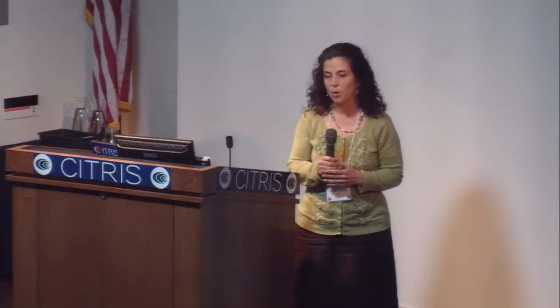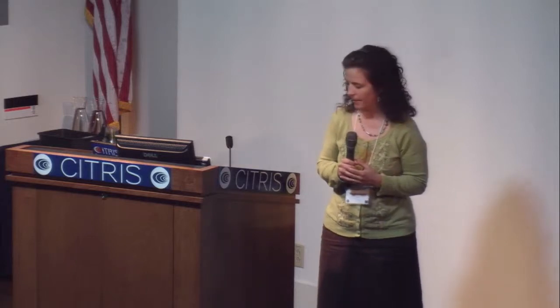BECKY is the Berkeley Energy and Climate Institute, a Berkeley-wide organization which includes not only campus but Lawrence Berkeley National Lab. I for Energy's mission is really to foster multidisciplinary research across campus at the sensor level, data level, and application level. The mission of BECKY is really to mobilize the resources here on campus as well as at the lab to address the challenges posed by the nexus of climate and energy.